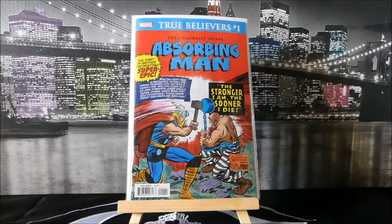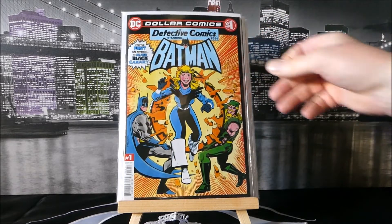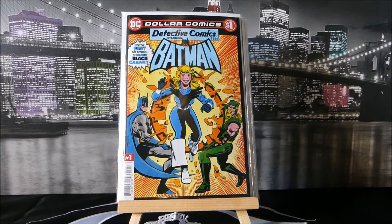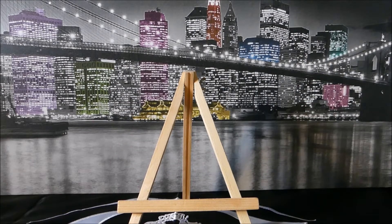First let's get going with True Believers, where I always start. This is True Believers number one — Absorbing Man — with Thor and Absorbing Man on the front. I've always loved these True Believers; it's so neat to see these covers redone. Then we have True Believers: The Criminally Insane — The Claw — with Black Panther on the front looking awesome. And then DC gets on the bandwagon with their dollar Detective Comics starring Batman, featuring all-new Black Canary in her new outfit. That's all I got for those books — here's my pull.